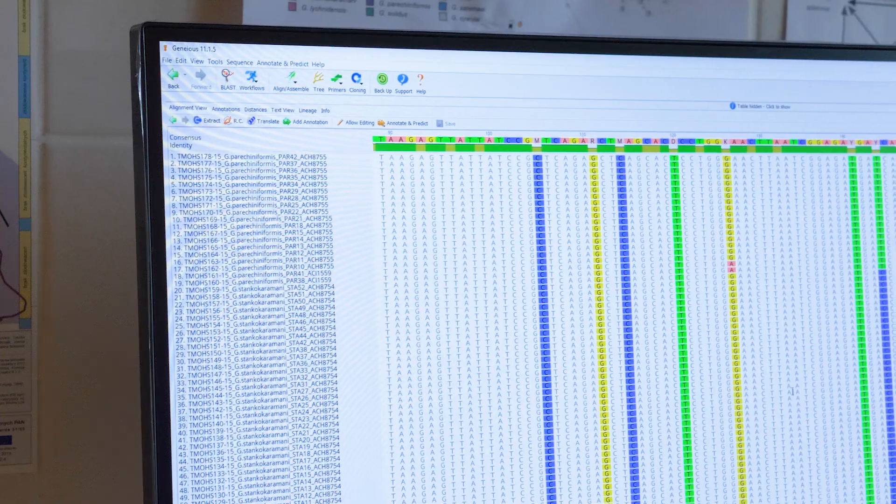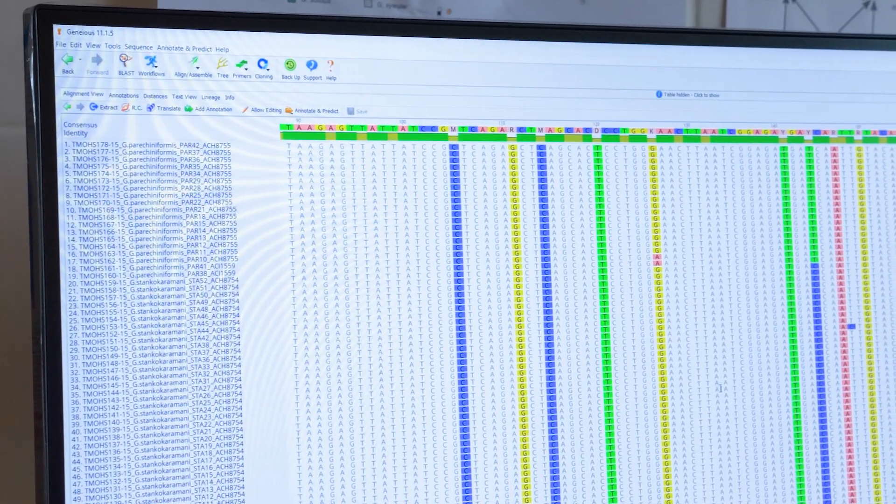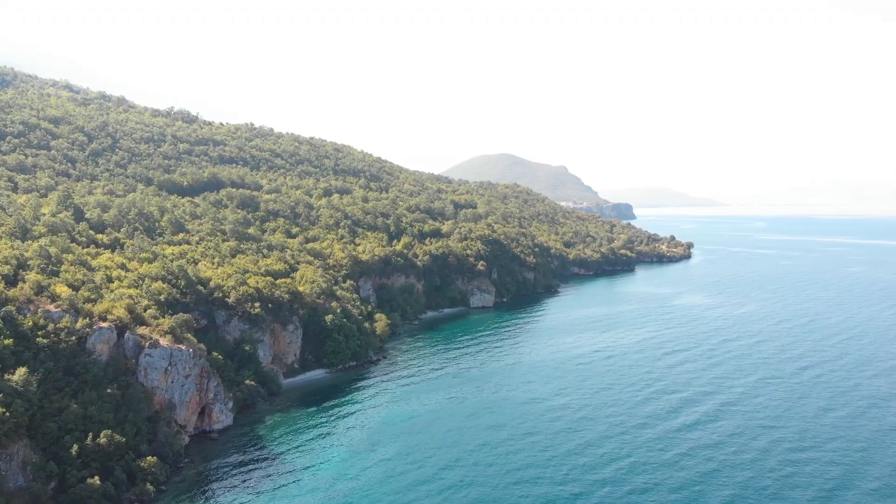Each species has its unique DNA barcode. And thanks to this uniqueness, we can finally recognize the full biodiversity that Lake Okrit is giving home to.